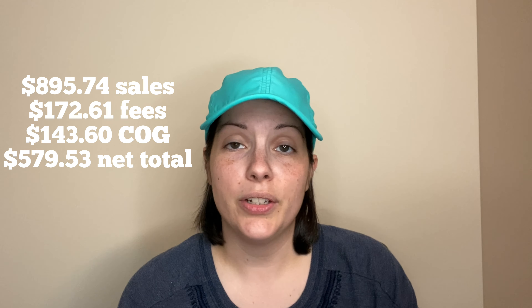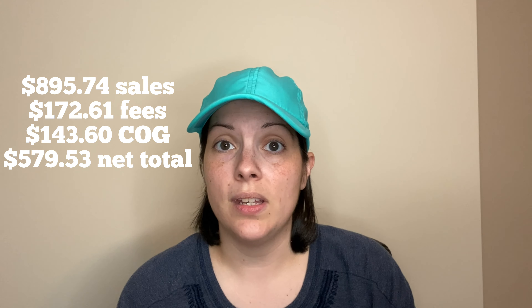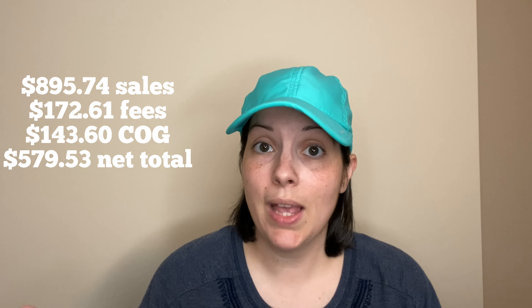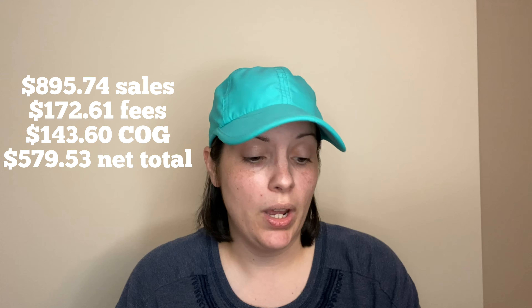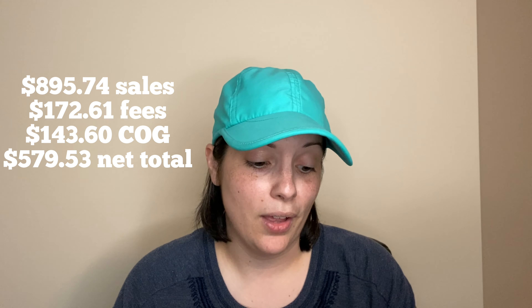For the total across all three platforms, I had 40 sales, $895.74 in total sales, and $172.61 in fees — including shipping totals from Poshmark discounted shipping and eBay shipping profit. Cost of goods was $143.60, giving me a net profit of $579.53. My average cost of goods per item sold was $3.59, and if you've been watching for a while, you know I like to keep it right under $4 — so that is perfect.